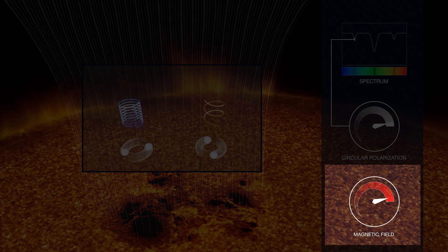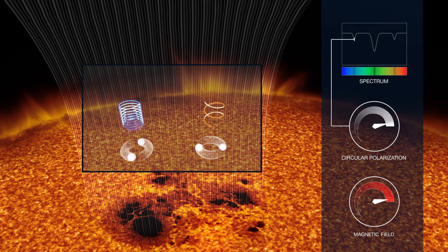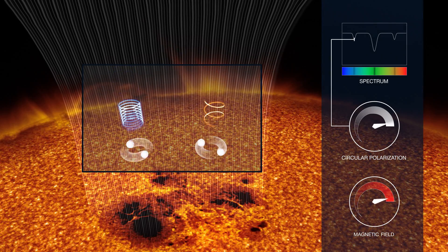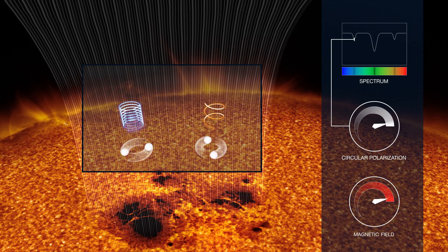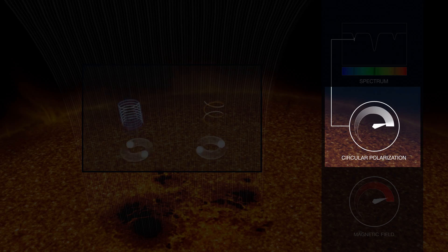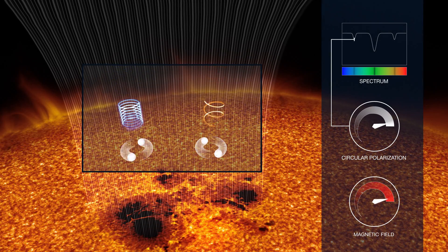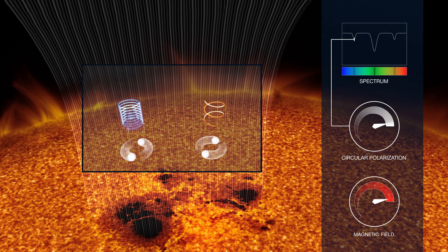This splitting can be measured and used by astronomers to gauge the strength of the magnetic field. But the Zeeman effect leads to an additional effect: the starlight becomes polarised. This polarised signal is the vital clue that can be used by astronomers to spot the presence of a stellar magnetic field.